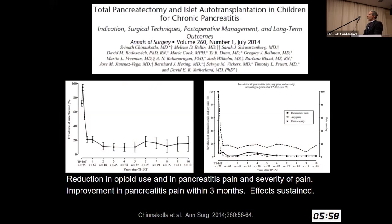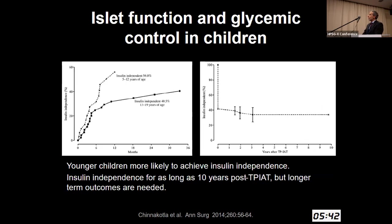From University of Minnesota data from 2014: on the left side is a reduction in opioid use, and on the right side a reduction in pancreatitis pain. This improvement occurs within the first several months and those effects are sustained. Islet function and glycemic control: there is a difference between younger children aged 5 to 12 and older children aged 13 to 19. Younger children are more likely to achieve insulin independence — insulin independence has actually been reported over 20 to 25 years, but we don't yet have that data in the pediatric population.